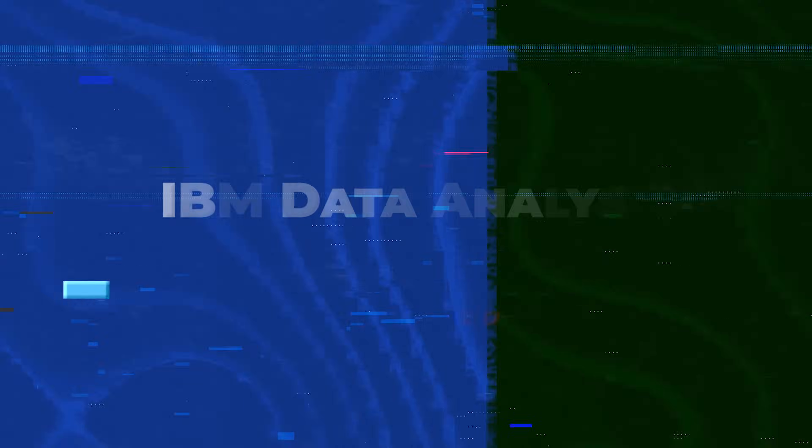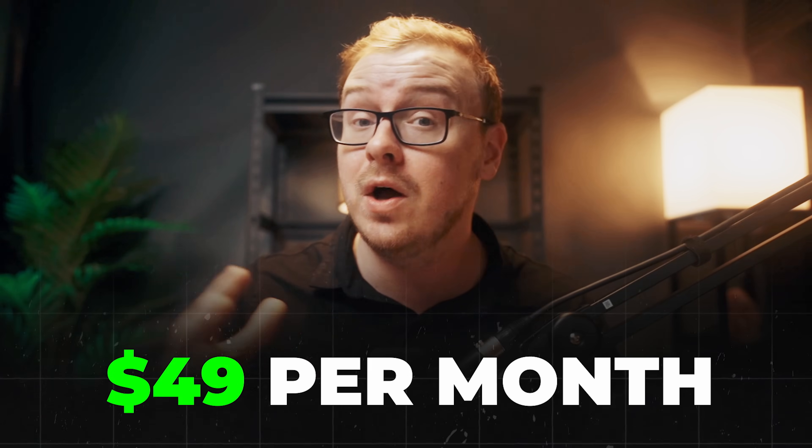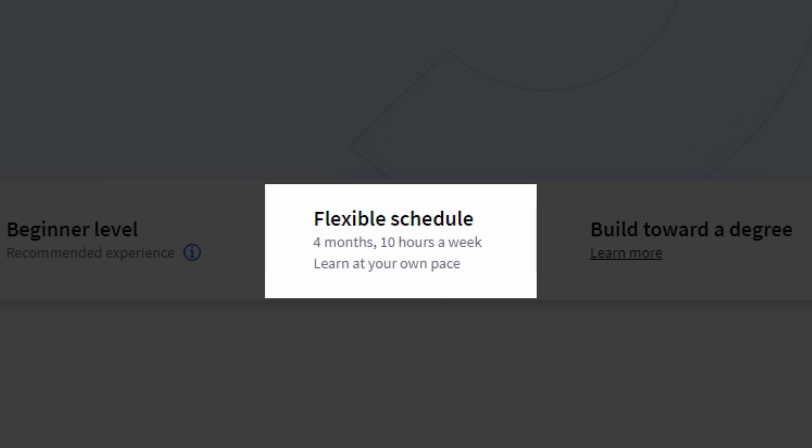Another really good one, also by Coursera, is the IBM Data Analyst Professional Certificate. It's been taken by about 230,000–240,000 people and has a 4.7 star rating — very excellent considering the amount of people that have taken it. It costs about the same as the Google certificate, around $49 a month, and there's a seven-day free trial. I am affiliated with Coursera, so if you buy through my link I get a small percentage, but you can also just look it up on Google. This one covers some things the Google certificate doesn't — it focuses less on R and more on SQL, and it goes over more Python programming. So you wouldn't be wasting your time taking both. They say four months at 10 hours a week, but realistically one to two months max.